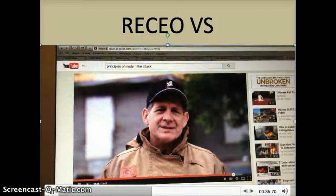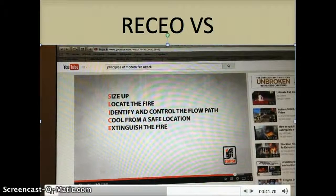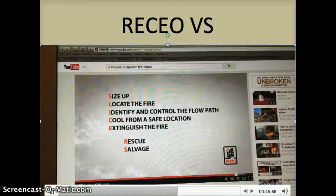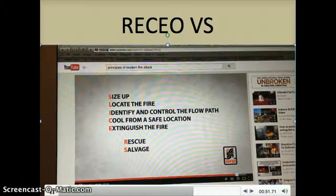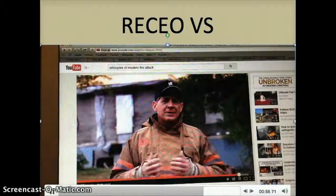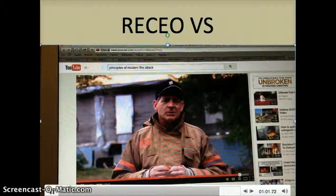To review: the SLICE section is designed to occur in order and is typically carried out by the first arriving engine company. The R and S — for rescue and salvage — may occur at any time depending on the needs of the incident. As the formal incident command post is established, the RECEO VS concept still applies, guiding the overall strategies of the incident. The slicer's method is an example of how one department incorporated the lessons from fire dynamic research into their tactics to improve firefighter safety.